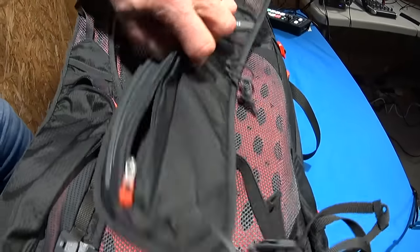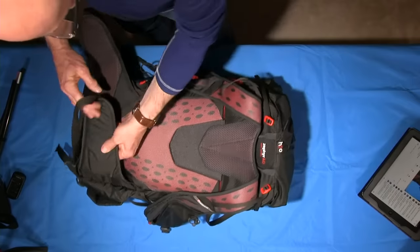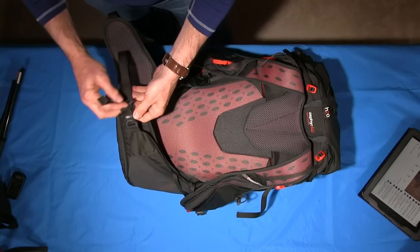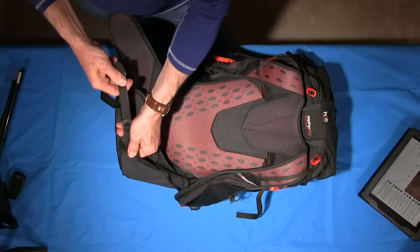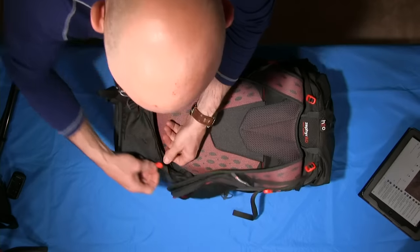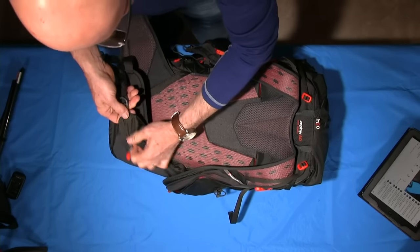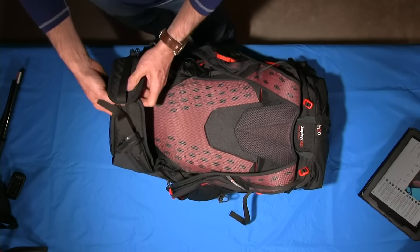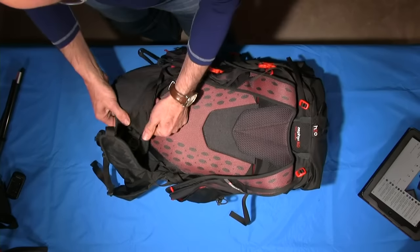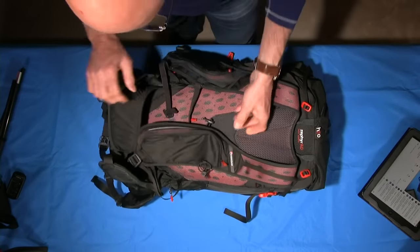Coming back to the hip belt — not the thickest in the world but it will hug you tight. The wand pocket on both sides of the pack is really quite something. It does pull round so you pull the waist belt tight and still have access to the wand pocket on both sides. A lovely simple design that in practice is fantastic, absolutely fantastic. Fair play to the designer — I wouldn't be at all surprised if we see more of that design feature.